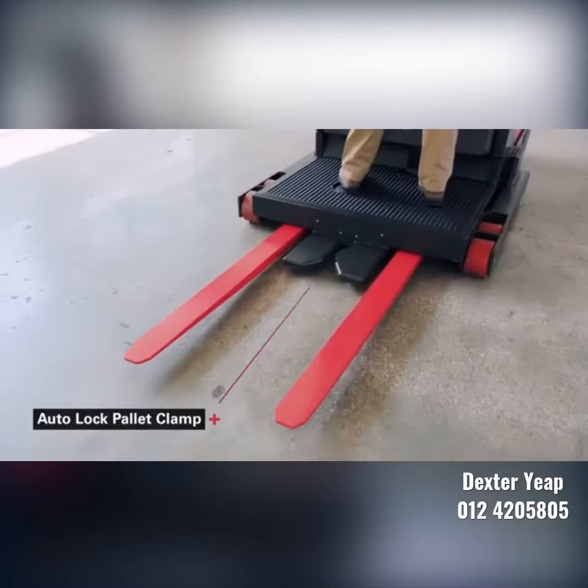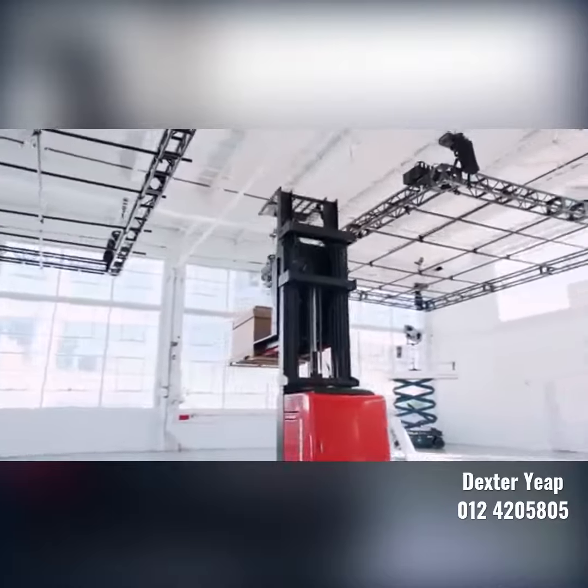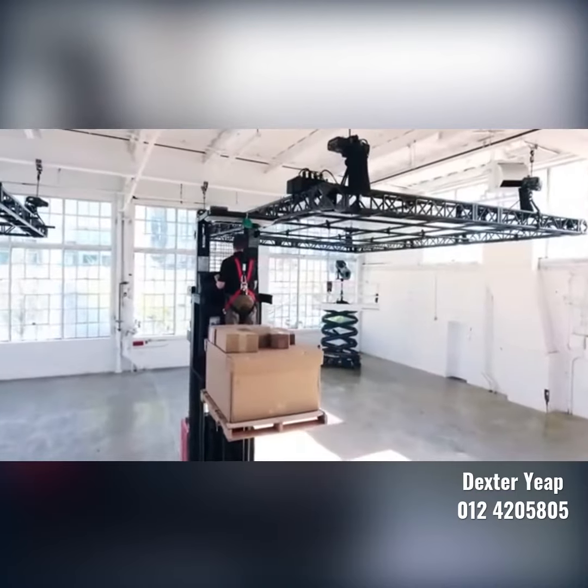The 5000 series auto-lock pallet clamp locks onto the pallet stringer as soon as the pallet is in place, resulting in reduced product damage and increased operator confidence. The Intelliguide wire guidance system frees operators from steering in very narrow aisles.